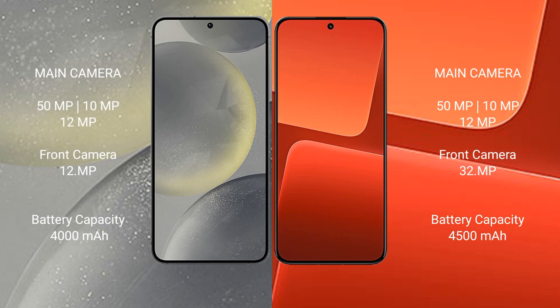Samsung Galaxy S24 has a 4000mAh battery with 25W fast charging support. Xiaomi 13 has a 4500mAh battery with 67W fast charging support.